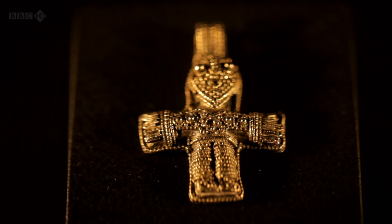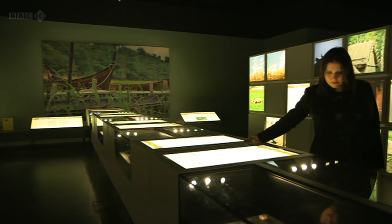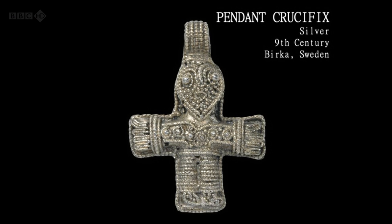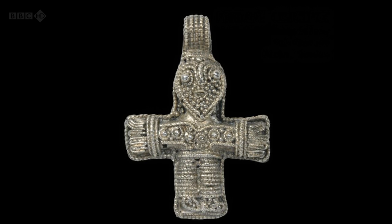But Christianity and its new power structures couldn't be kept at bay forever. The objects here show how it began to influence the Vikings. This little fellow, from a rich woman's grave, is the earliest crucifix to be found in their world, and it heralds the start of a new era. Christians weren't supposed to trade with non-Christians. And for a while, the Vikings were able to get around this by making the sign of the cross every time they encountered a Christian, to imply that they shared this set of beliefs and therefore could exchange goods.